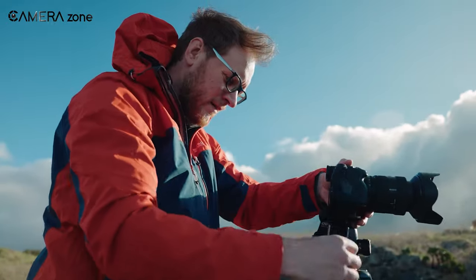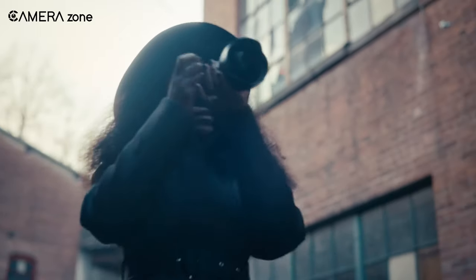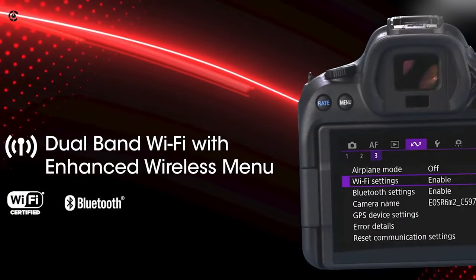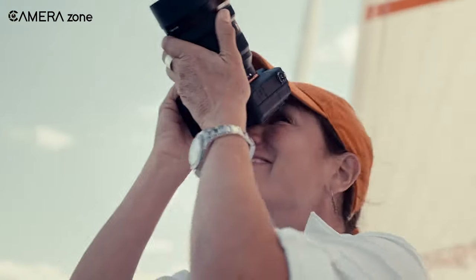Hybrid cameras are often smaller and lighter than cinema cameras, making them more convenient for everyday use. They may also have more modern features such as Wi-Fi and Bluetooth connectivity, which can make it easier to share and transfer photos and videos wirelessly.